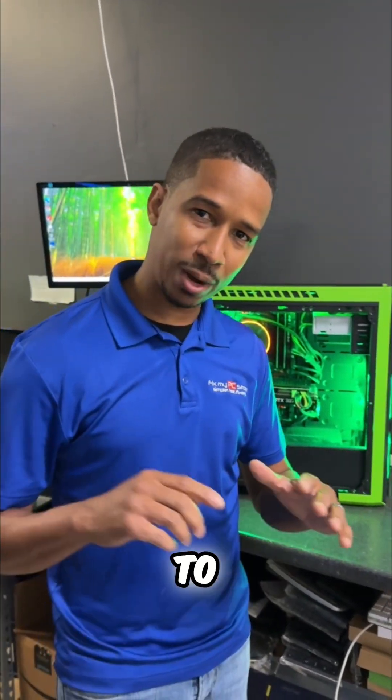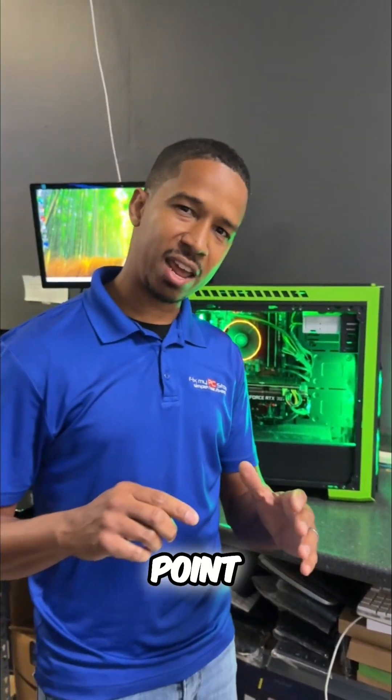So this computer — if we were to rate this computer — I would give this one a 6.85.